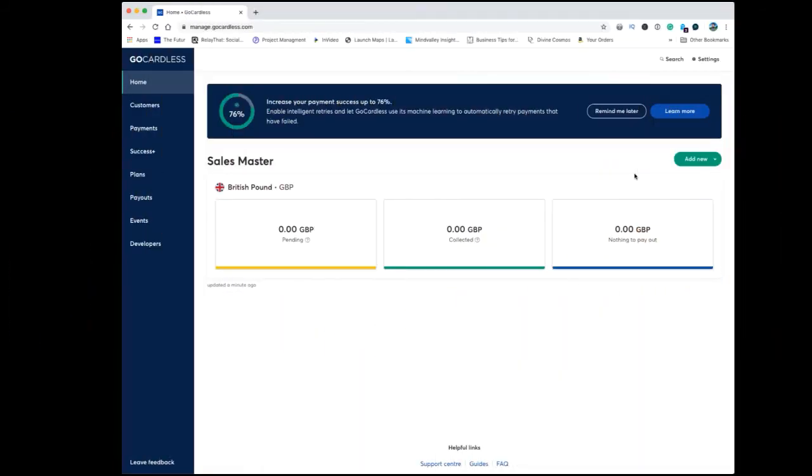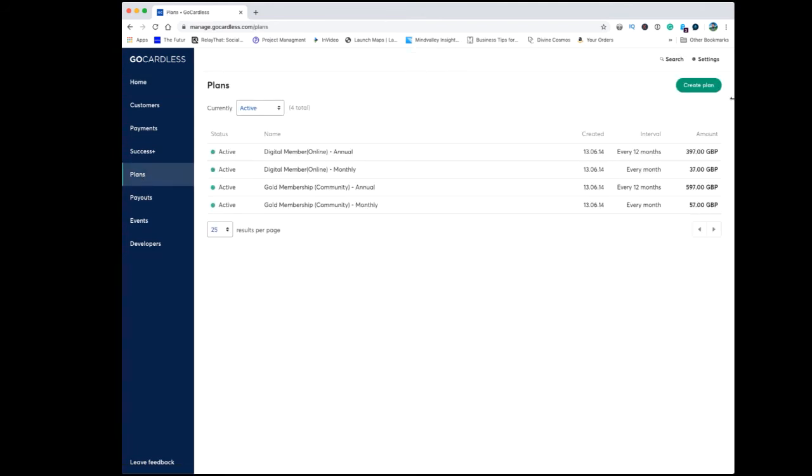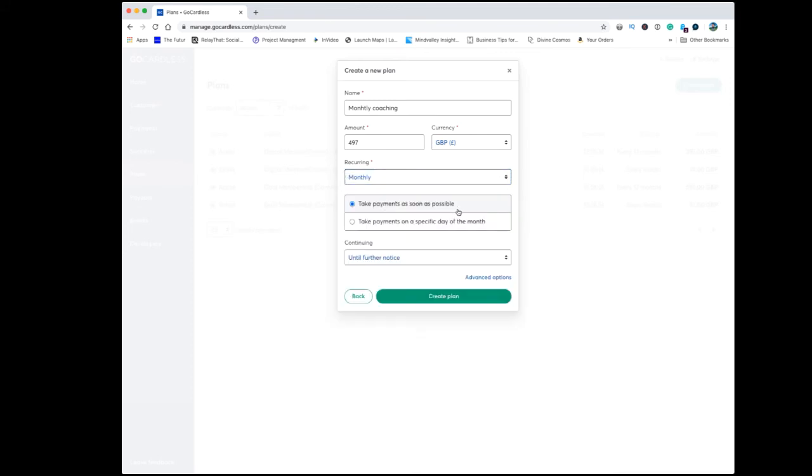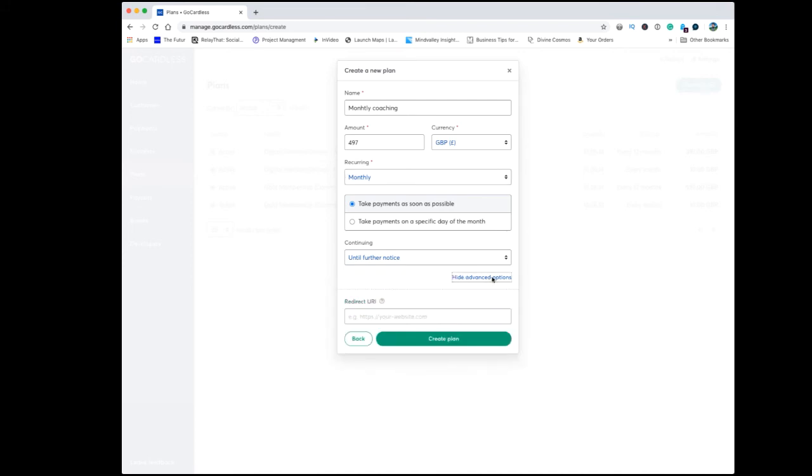To take payments with GoCardless on a reoccurring basis, log into your GoCardless account. Once in the dashboard, go down to the side where it says plans. When you're in plans, go to create plan and give it a name — monthly coaching, for example. Say how much that's going to be, say £497. Select your currency, set the interval as weekly or monthly, choose to take payment as soon as possible or at a certain day of the month. You can also create a redirect link to a thank you page after payment.